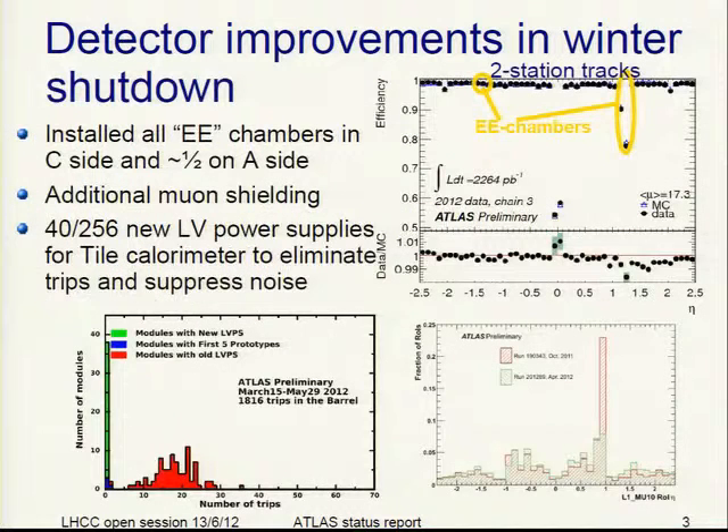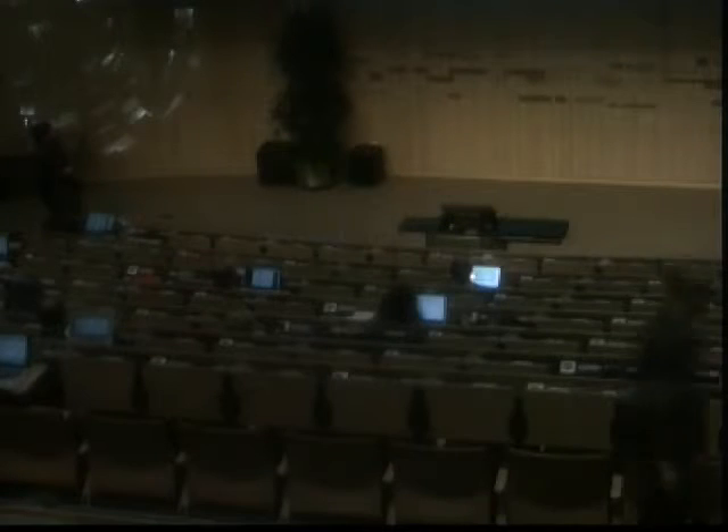We had a couple of detector improvements in the winter shutdown. First of all, we installed the so-called EE chambers of the muon system — 100% on the C side and something like 50% on the A side. These chambers cover the transition region between the barrel and the end cap. You see here the efficiency for muons to reconstruct them with at least two stations. Here you see the new chambers on the C side, and the hole is partly filled — something like 70% — on the A side.